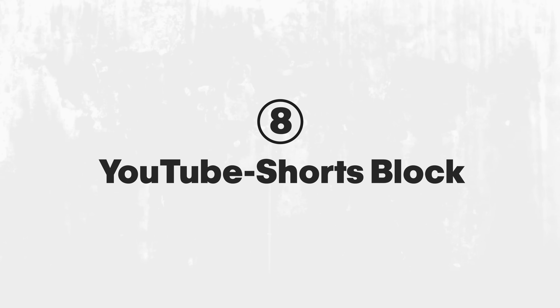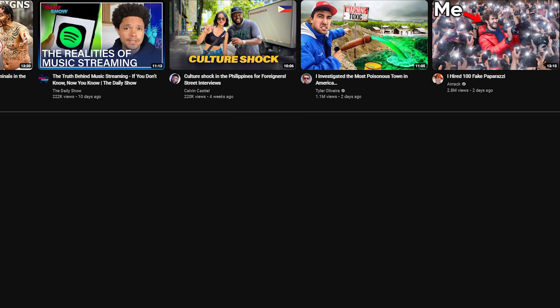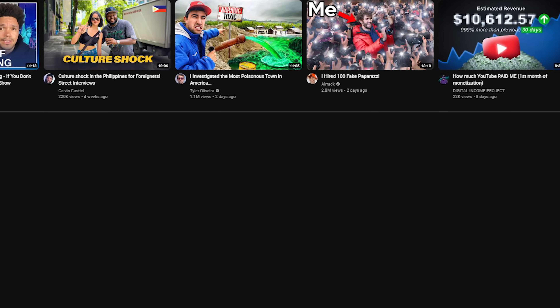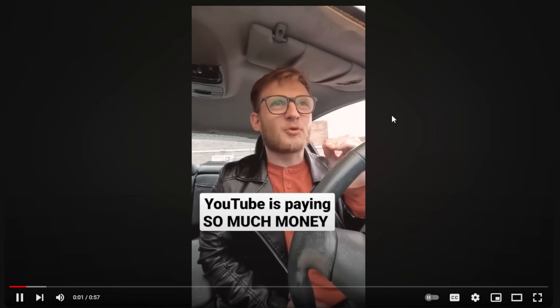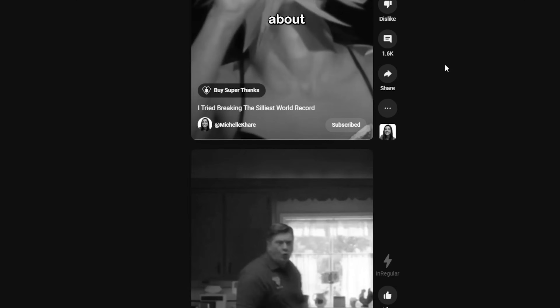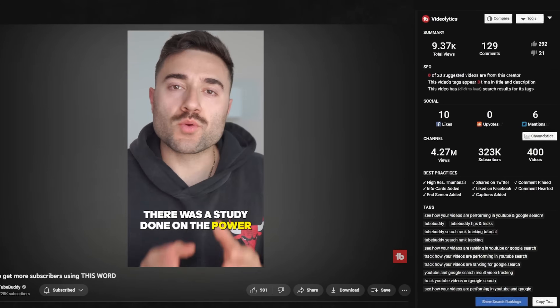Next is YouTube Shorts Block. This gives you the option to completely hide Shorts while you're on desktop. While I don't use it for that, I do use it to watch YouTube Shorts on the regular YouTube interface rather than the Shorts player. For me, this is useful for research when you need to see information that would otherwise be hidden.